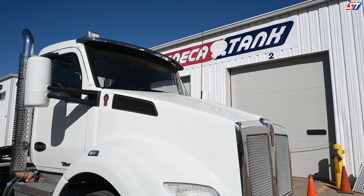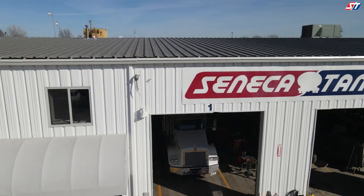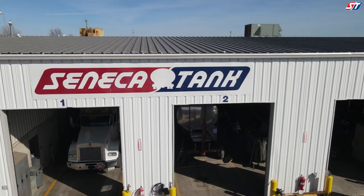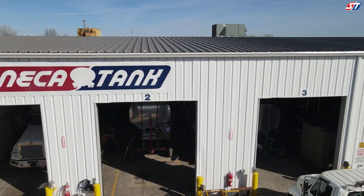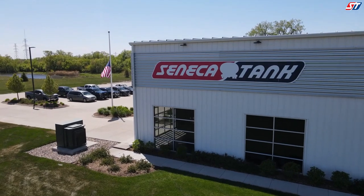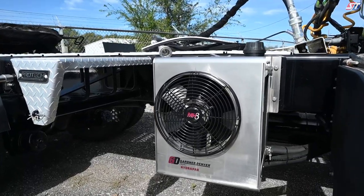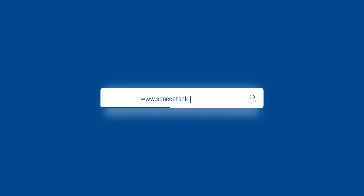For more information about GD Series HydroPaks and the full line of Seneca Tank wet kits and hydraulic systems, give us a call at 515-262-5900 to talk with one of our parts sales representatives on how we can supply your fleet any component from the PTO to the point of delivery, or visit us at SenecaTank.com to learn more.